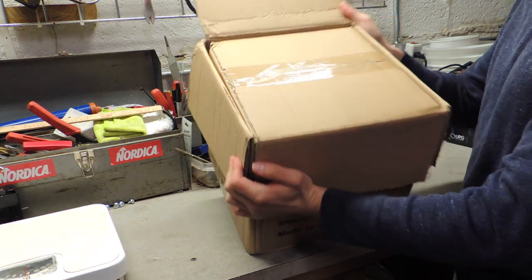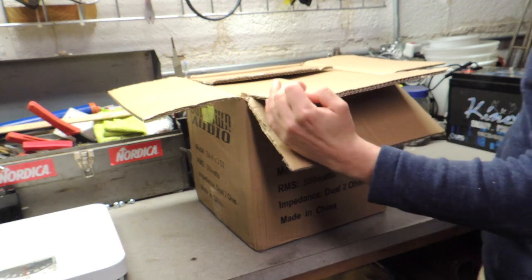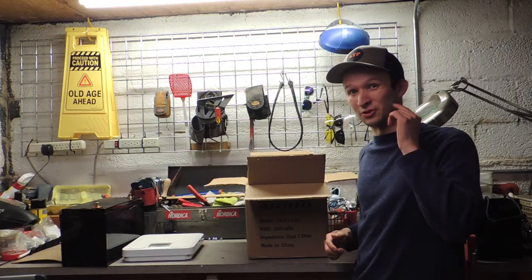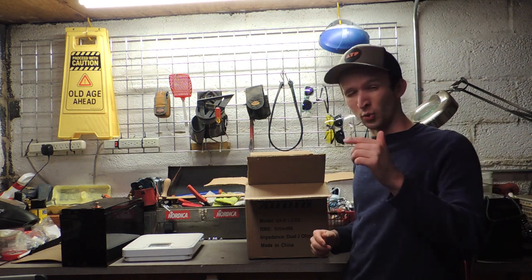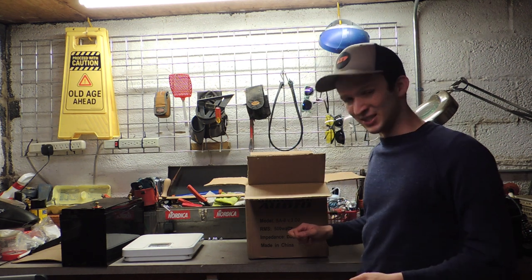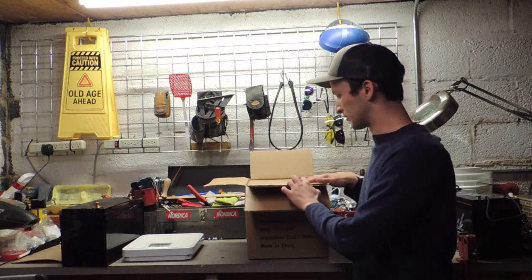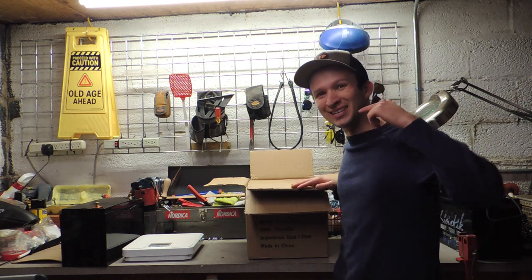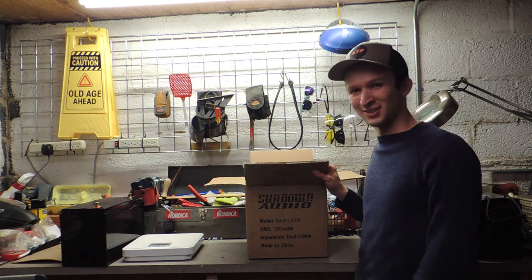Got another box inside. Real quick before I open this up and we see exactly what's in it — I just wanted to say that if I get 500 likes on this video, I'll be picking up the step above this box. It's either $150 or $200, don't remember off the top of my head, but whichever one is next, that is what I will be picking up. So please smash that like button, and hopefully we'll get to see what the next step up is.